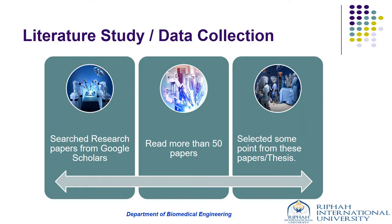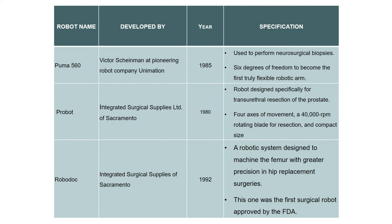We read many research papers to map the pathway of our project. By examining more than 50 research papers, we developed more knowledge and extracted relevant points for the project. An overview table describes the specifications of some surgical robots from 1985 till today, and also how these specifications evolved with time.